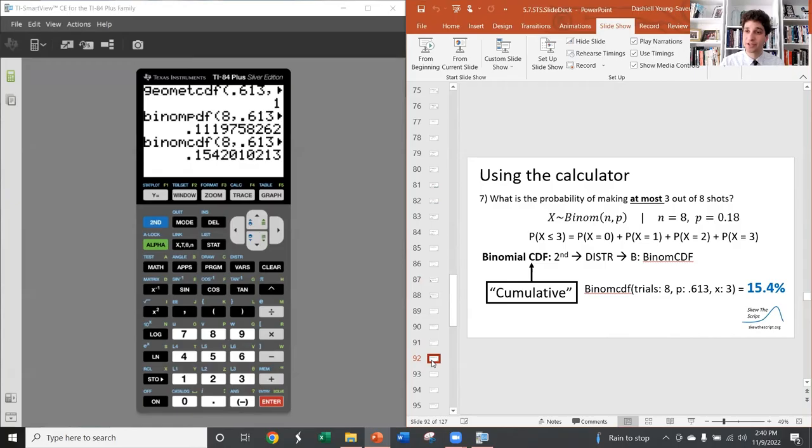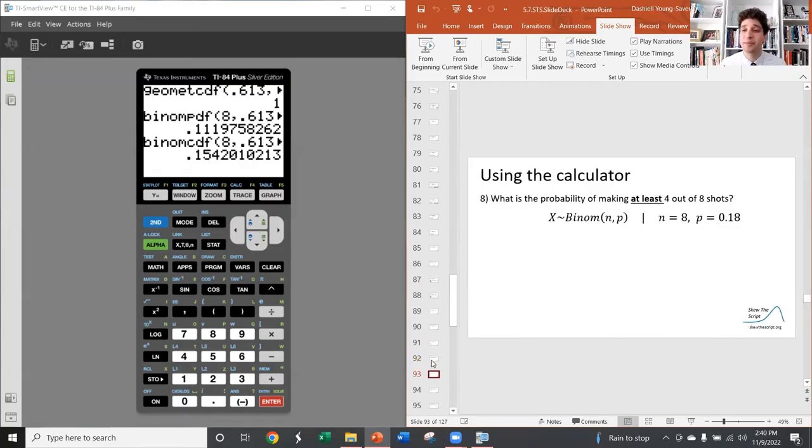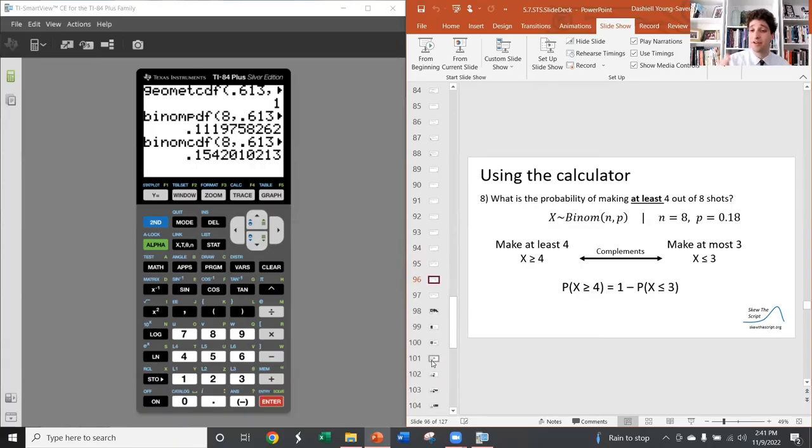What is the probability of making at least four out of eight shots? This is also a CDF situation, but the calculator's binomial CDF always does X or below. Since 'at least four' means four, five, six, seven, or eight, we use the complement rule: P(at least four) = 1 − P(at most three) = 1 − 0.154 = 0.846, or an 84.6% chance. Whenever you have that kind of situation, use the complement rule to your advantage.